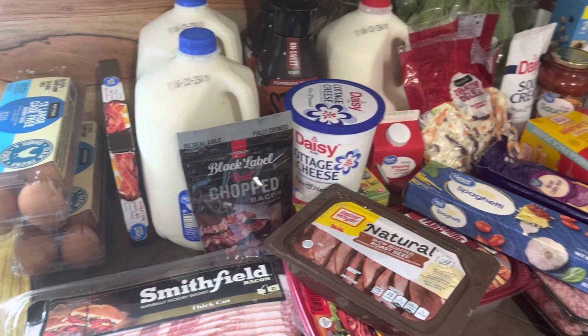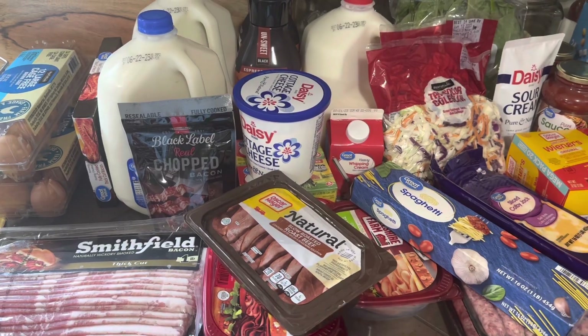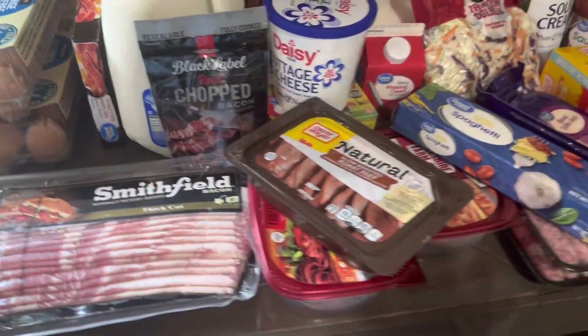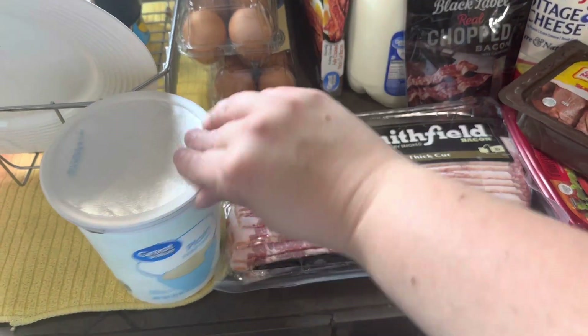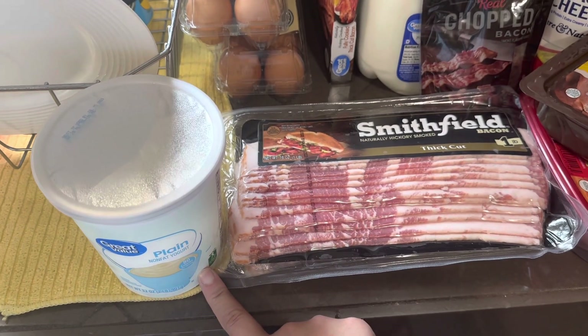Let me show you what I got. I went to Walmart and got a grocery pickup order. We're only in town two days this week, so I really had to utilize that service because we got a lot of stuff to do. I got the yogurt — plain Greek yogurt. This is not the right one I got.